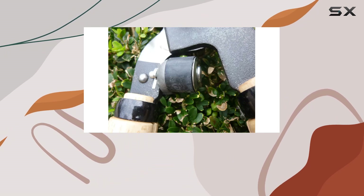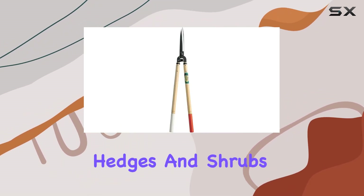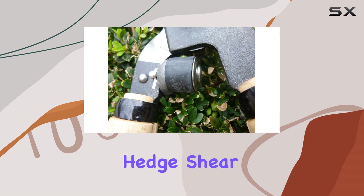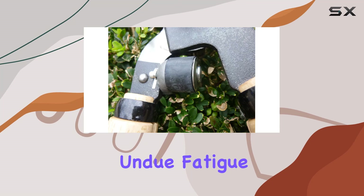The overall length of 30 inches provides ample leverage, making cutting larger hedges and shrubs more manageable. Weighing in at just 2.56 pounds, the Okatsune Hedge Shear is designed to be comfortable to use over extended periods without causing undue fatigue.